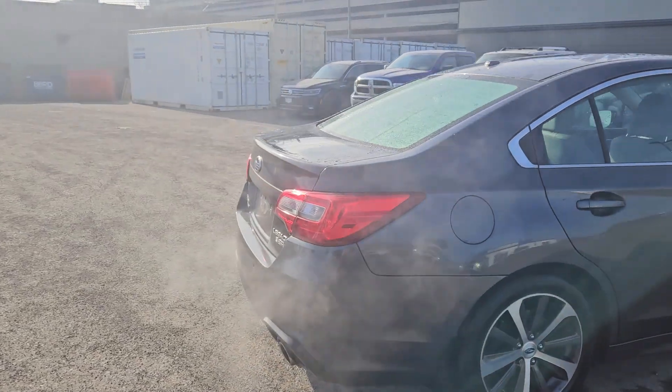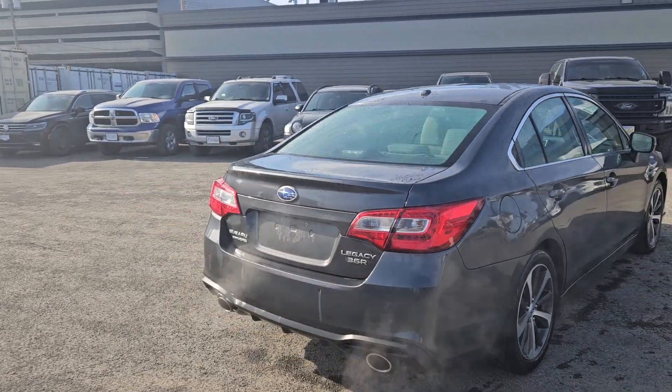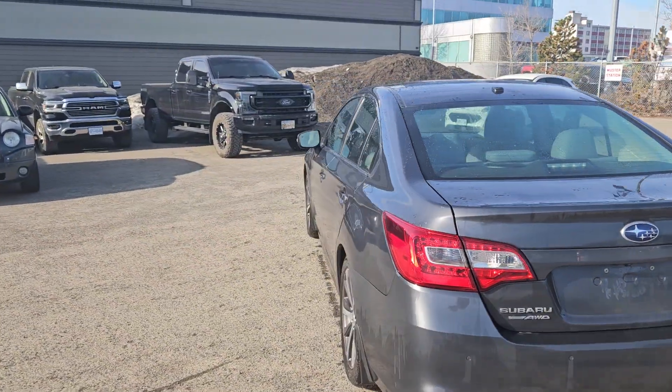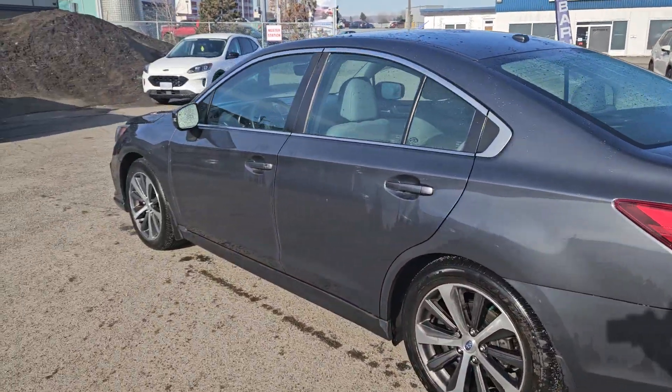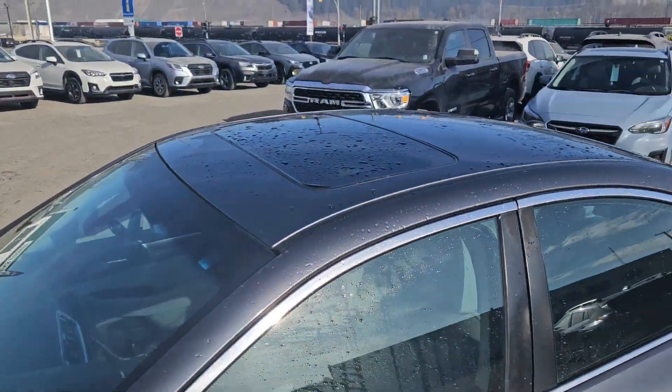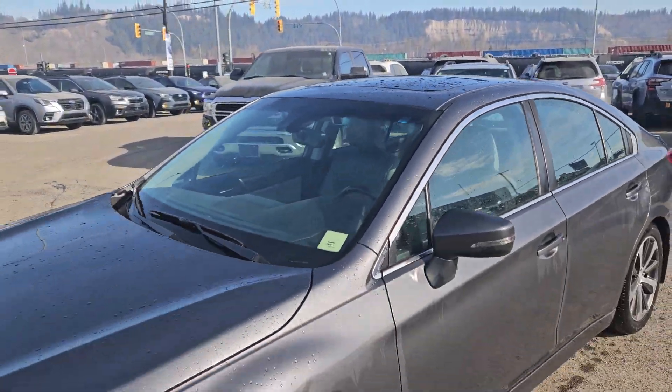Inside you have seating for five with a full leather interior, heated front and rear seats so you can stay warm, dual zone front climate, a heated steering wheel, a backup camera so you can see where you're going, navigation so you hopefully won't get lost, and a power sunroof so you can let the sunshine in.